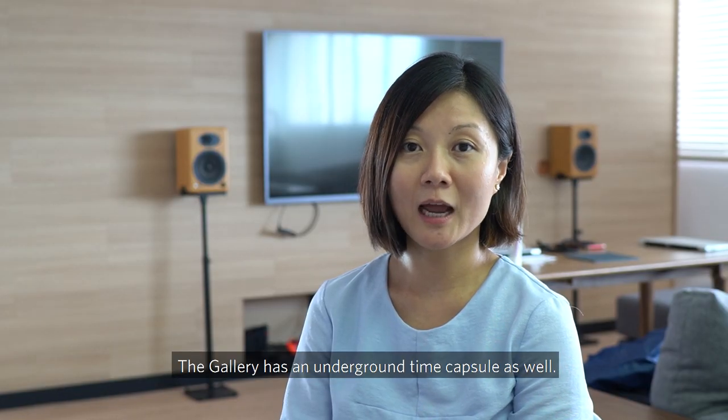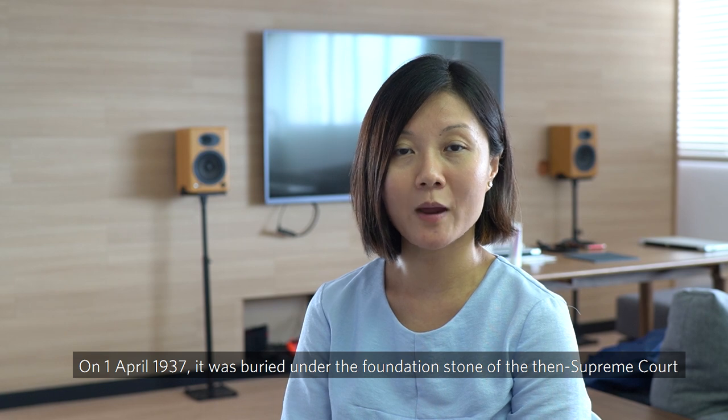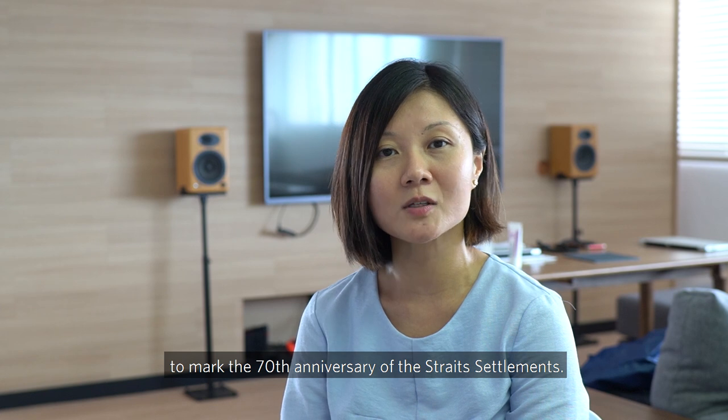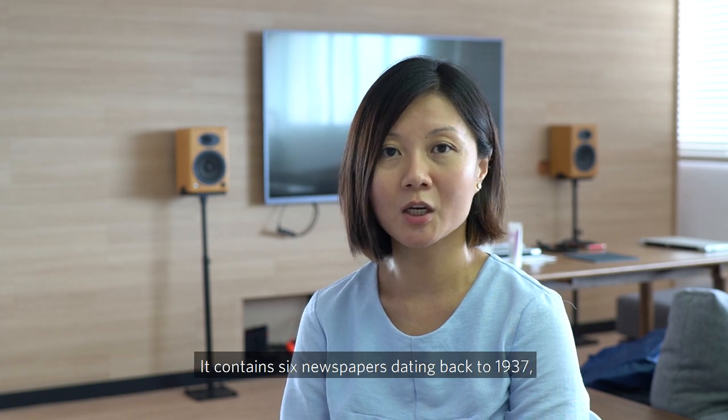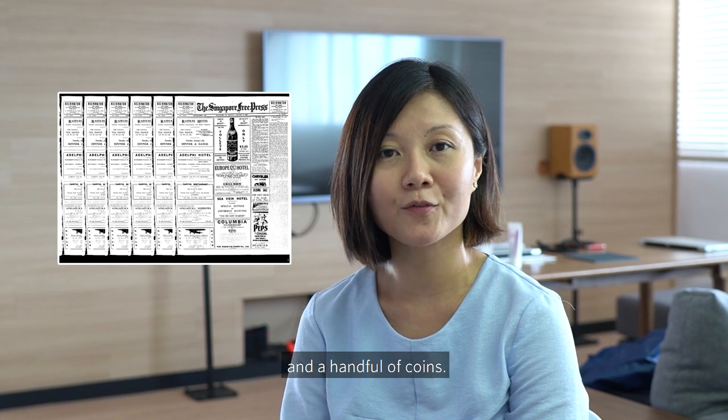The gallery has an underground time capsule as well. On 1st April 1937, it was buried under the foundation stone of the then Supreme Court to mark the 70th anniversary of the Straits Settlements. It contains six newspapers dating back to 1937 and a handful of coins.